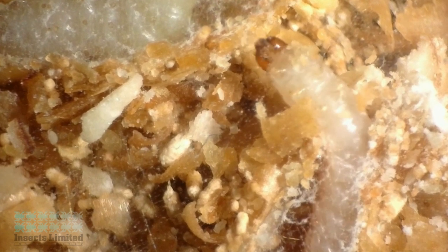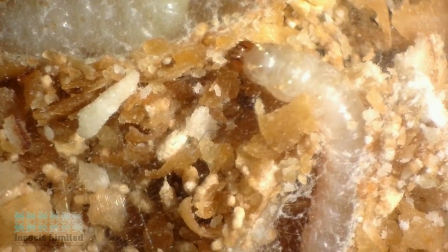As the moths feed and grow in size, they molt or shed their old skins and become a little larger each time. Indian meal moth larvae will molt between five to seven times. Depending on their food source, temperature, and other environmental conditions, the larval stage can be as short as two weeks or as long as 40 weeks.